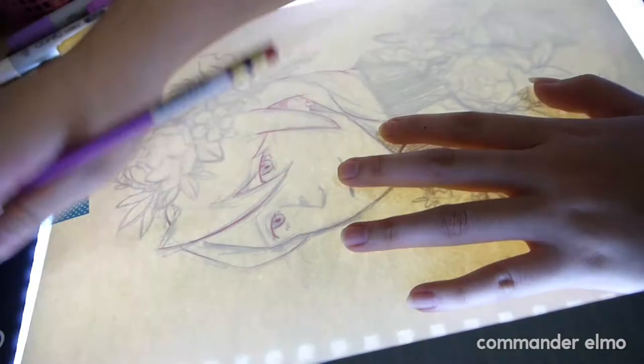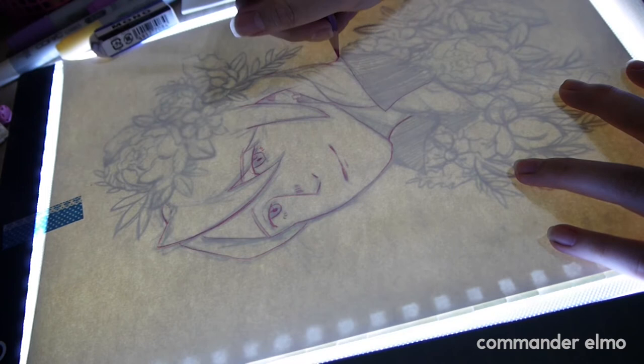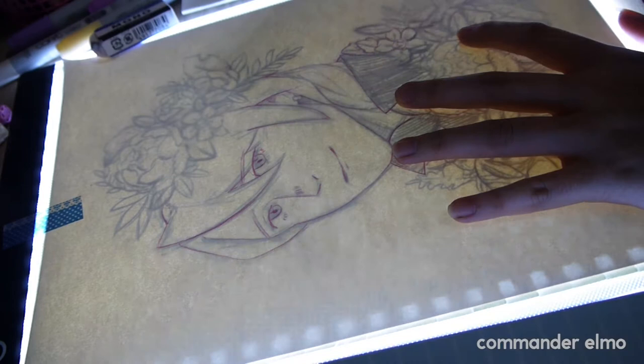I decided to draw Clever because he's one of my favorite characters in Ace Attorney — he's my bae. He's one of the easiest characters to draw and I really enjoy drawing him. I tend to go back to drawing him when I don't have anything to draw, feel uninspired, art blocked, et cetera.